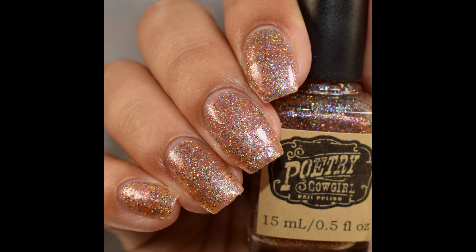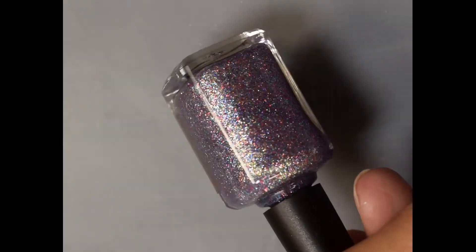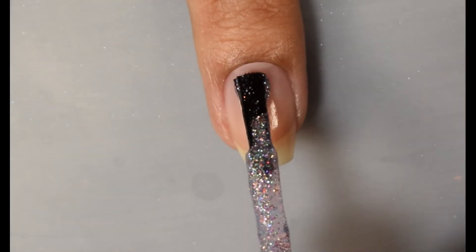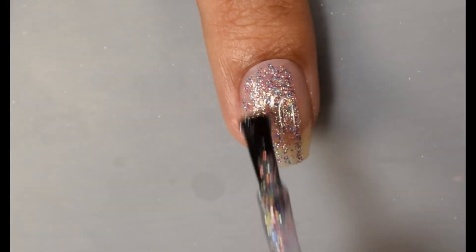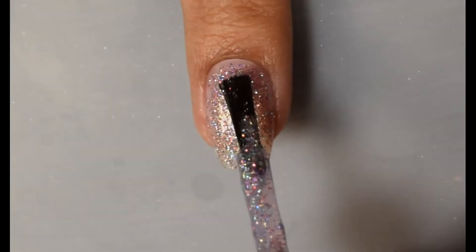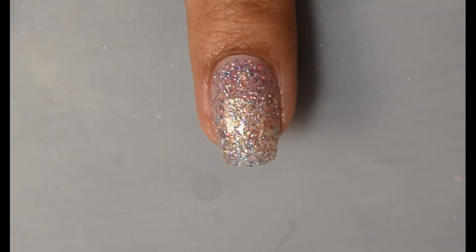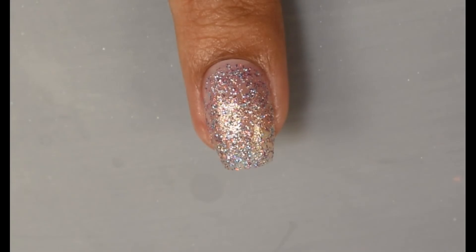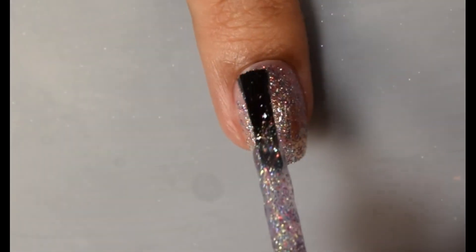Next is Rhinestone Cowgirl. The official description is a full coverage lavender micro glitter with aqua to green to gold shifting shimmer. Once again, we have a lovely full coverage glitter. I'd say two to three coats and you're going to be smooth sailing — on that first coat you're already seeing that lovely buildup happening. Both this one and the previous have very nice shimmer. In person on this one, you'll see that green and aqua type of glow in between the glitter. It's very very pretty.